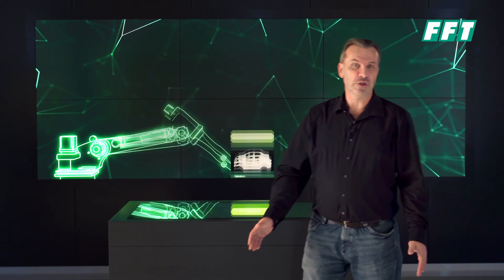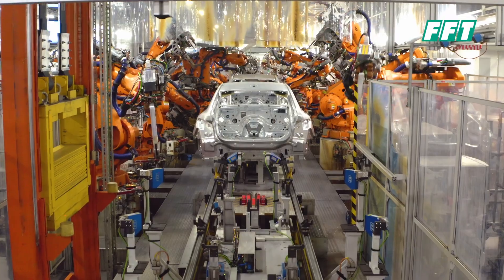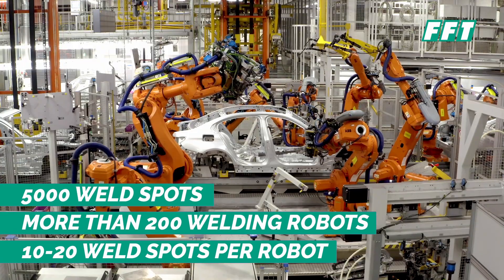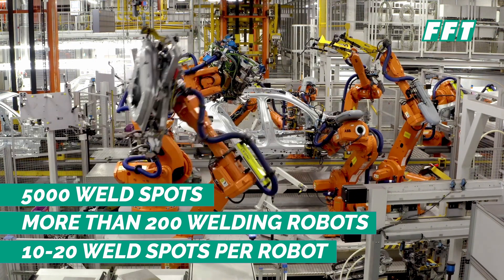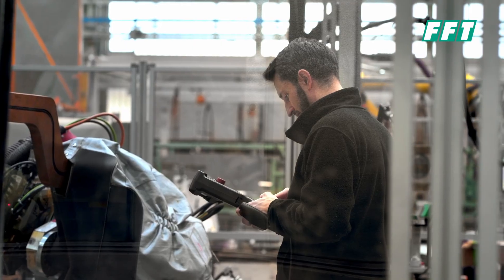Normally we're dealing with the automotive industry, and in the automotive industry we have around about 5,000 weld spots on the car body. Roughly 100 to 200 robots doing these weld spots makes 10 to 20 weld spots per robot. Regularly we do a simulation and then we do a reteaching on the body itself.